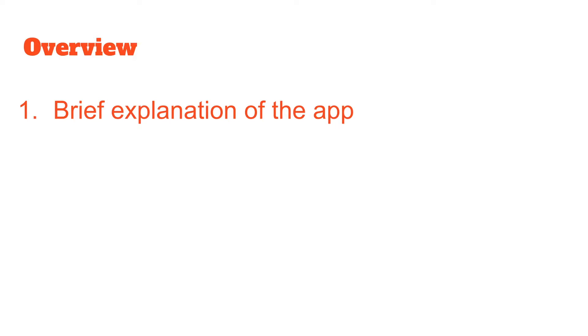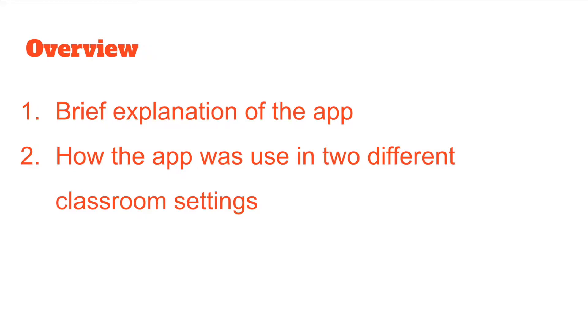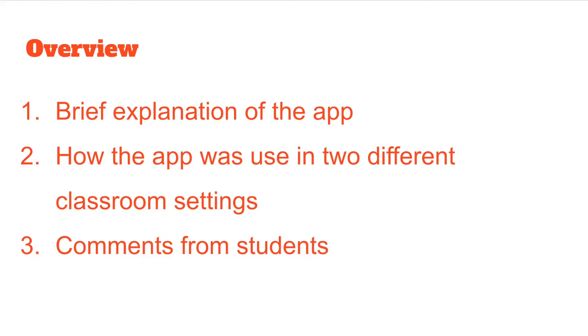In this presentation, first I will give a brief overview of the app, followed by how the app was used in two different classroom settings. Then I will remark on the free comments made by students from the survey.